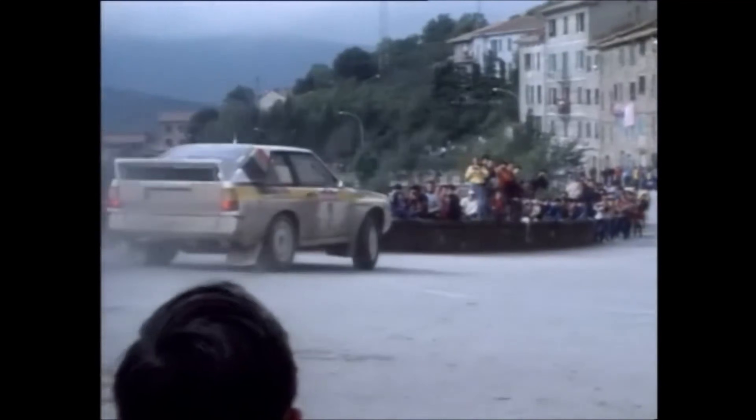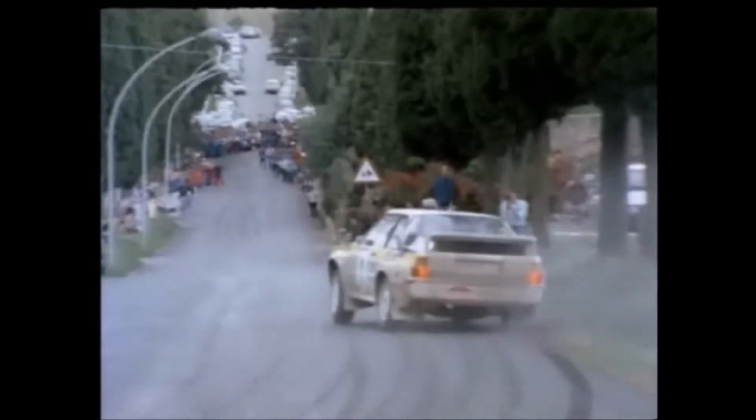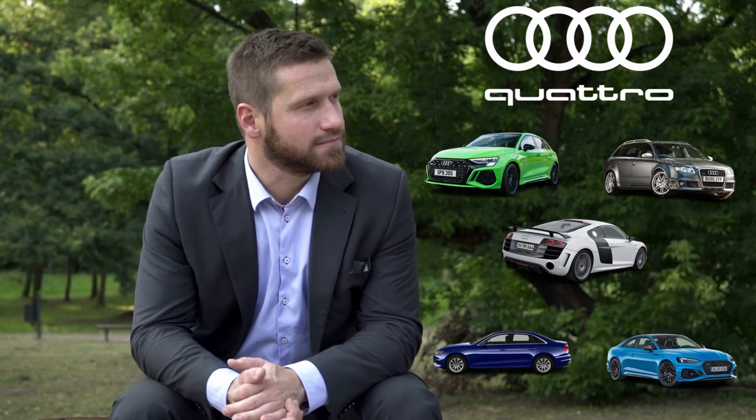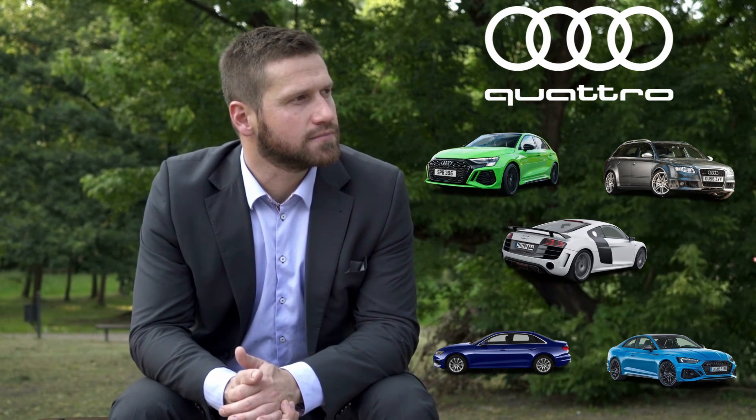The original Audi Quattro was absolutely dominant in Group B rally. And to pay its respects, Audi named its entire lineup of all-wheel drive vehicles after that legendary motorsports icon. But if you want to buy a car with Quattro all-wheel drive, things kind of start to get a little complicated, because there are five or more different types of Quattro all-wheel drive, and of course they all work differently. So which one of these systems is worth your time and money? Let's talk about that.